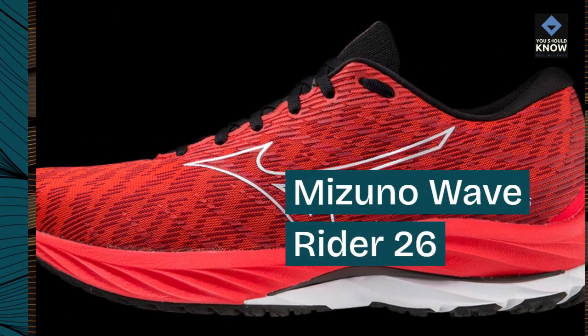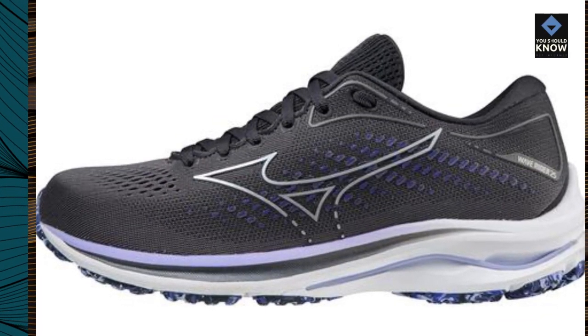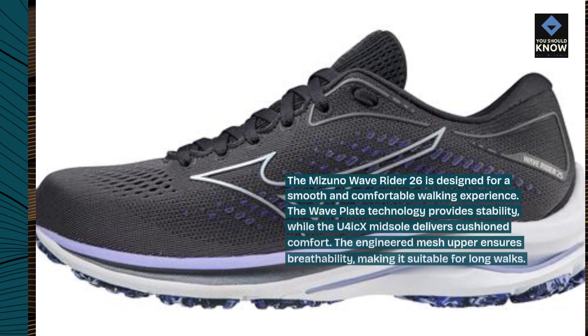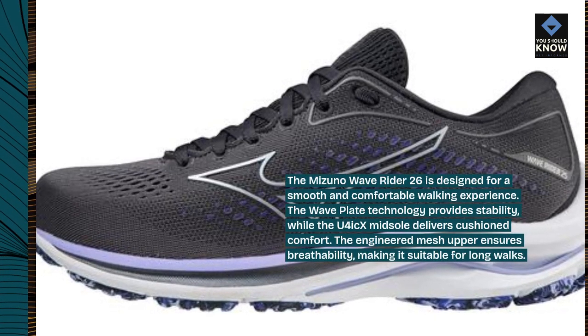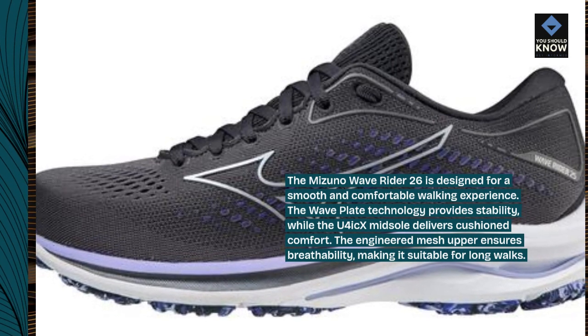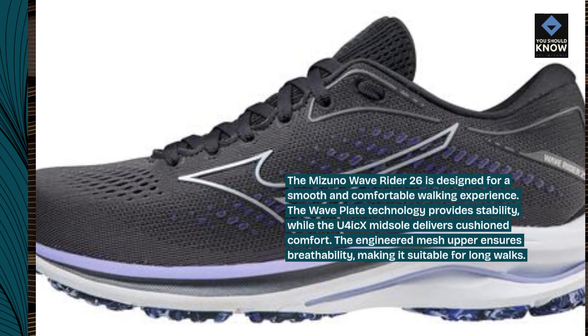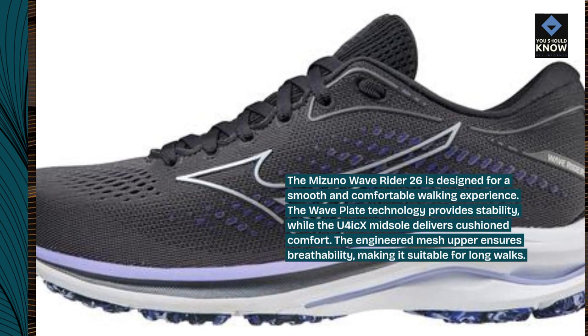The Mizuno Wave Rider 26 is designed for a smooth and comfortable walking experience. The Wave Plate technology provides stability, while the U4icX midsole delivers cushioned comfort. The engineered mesh upper ensures breathability, making it suitable for long walks.